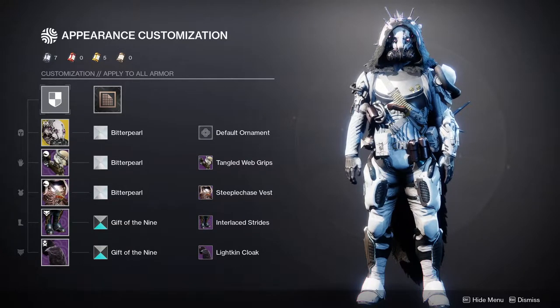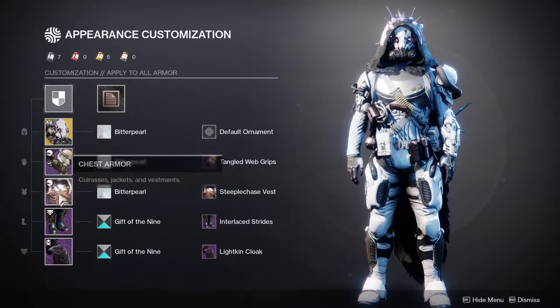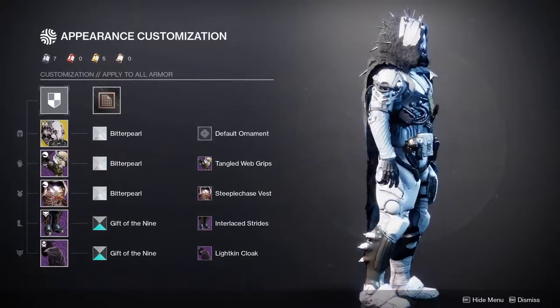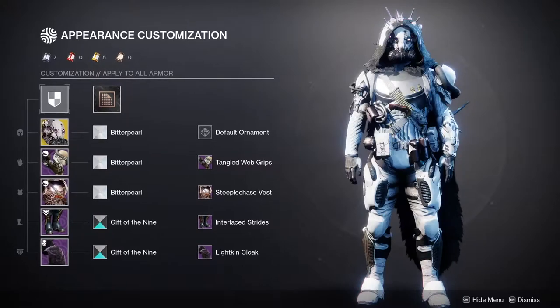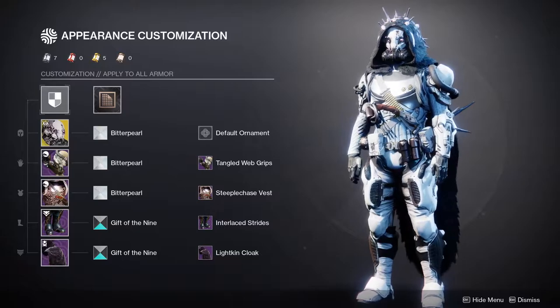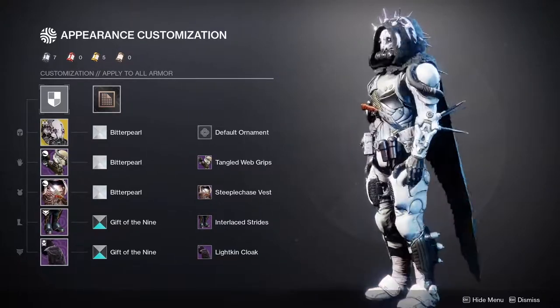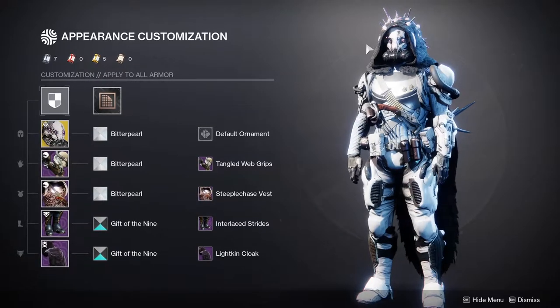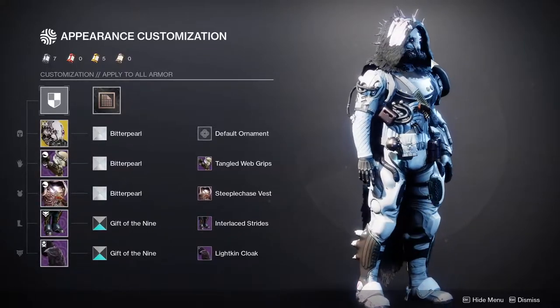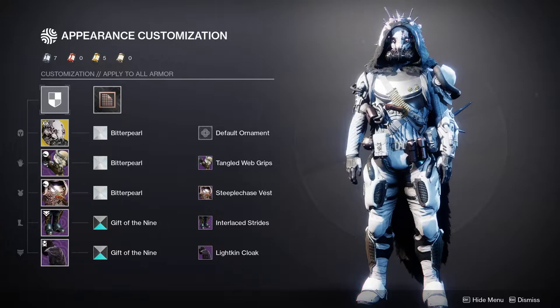I don't know if you can post other classes, but I'm going to try. So this is my Hunter — obviously Bitter Pearl on three pieces and then Gift of the Nine on both of these, just so that I can get a little bit of black here and all of the black on the cloak. Because Bitter Pearl would just make everything slightly bluish and the cloak would be like super white, and I didn't really want that for my Hunter. I'll have the Twitter posts for all of the classes in the comments below — some may be posted a day after each other.